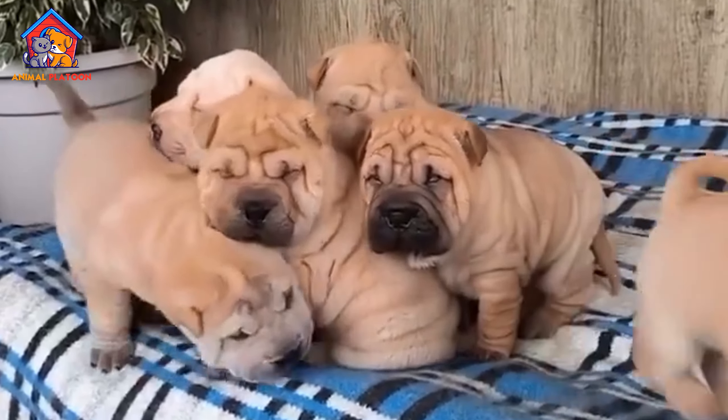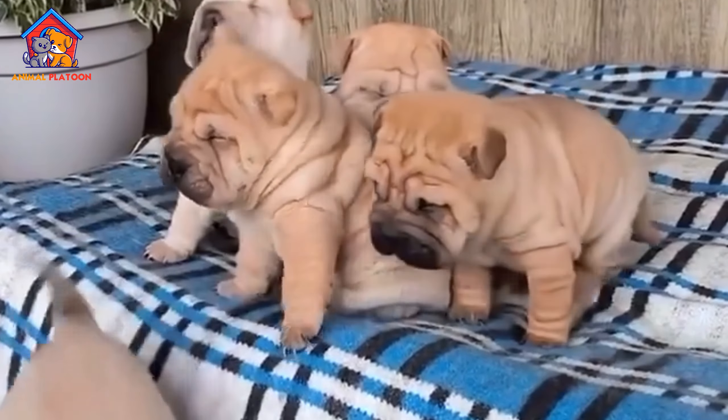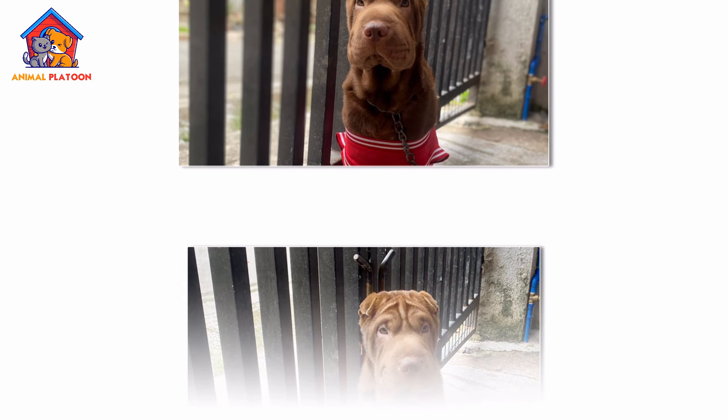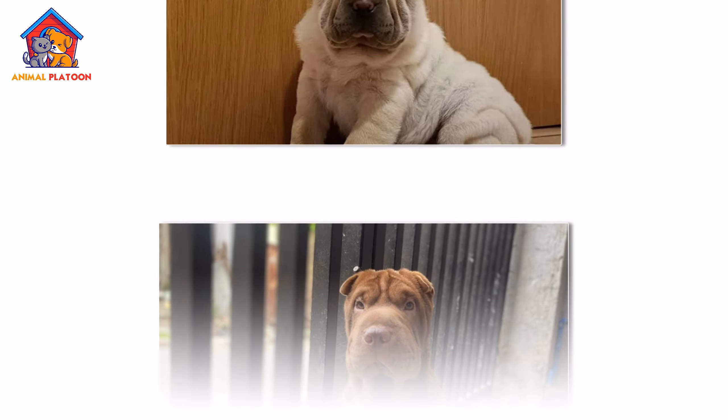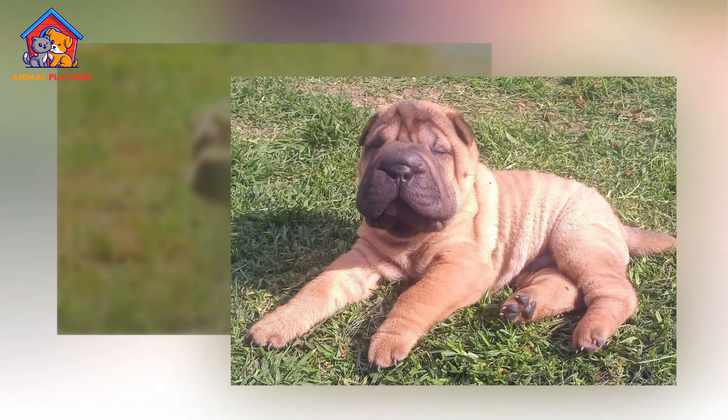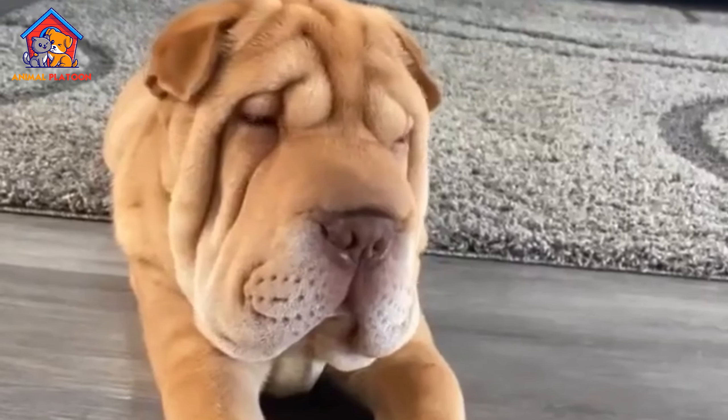The coat of the Shar Pei comes in two varieties: horse coat, which is short and rough, and brush coat, which is slightly longer and softer. The breed can be found in a range of solid colors, including black, cream, fawn, red, and blue.